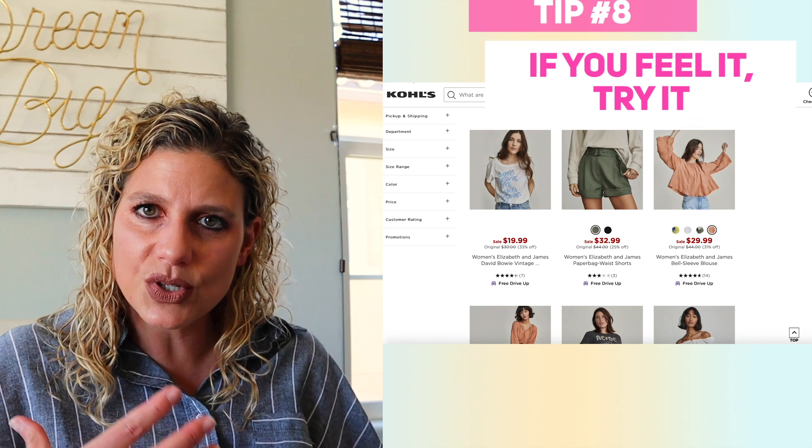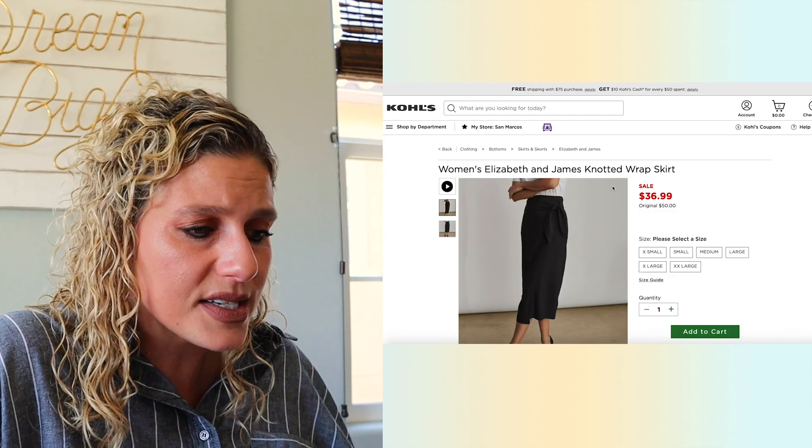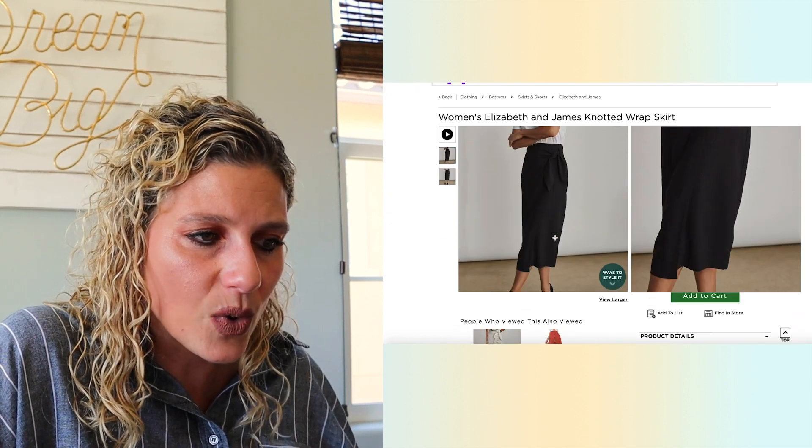If it creates a visceral reaction in you as you're looking at it, you really need to try it. My test — especially if it's pricey — sleep on it, unless it's something like a Zara piece that sells out in four seconds. If you still have that urge in the morning, then you've got to try it. And don't forget you can always return it. I do so much returning because it's important to try things. These brands expect returns.